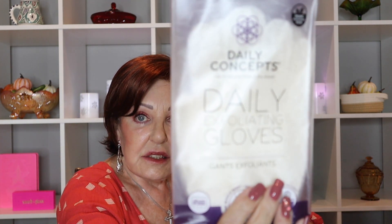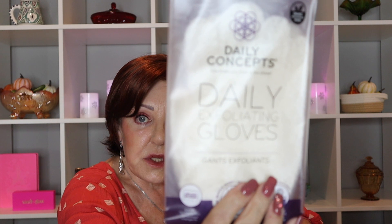I ordered the Daily Concepts daily exfoliating gloves. I like to use those when I use the stuff in the shower — the alcohol body polish in the shower.